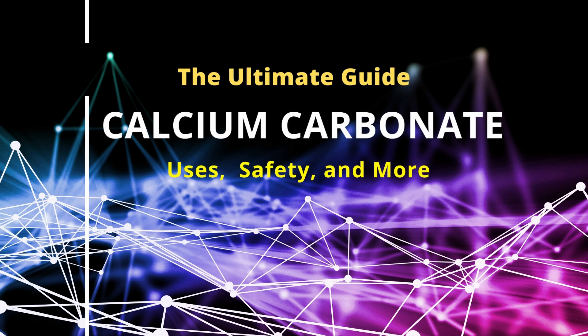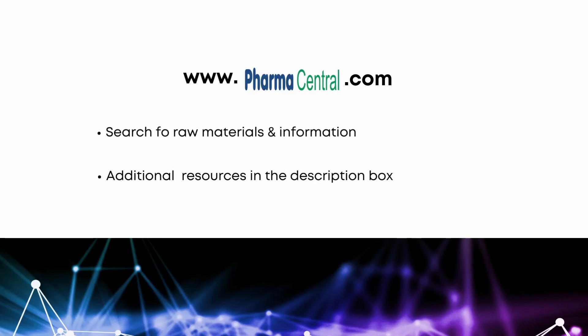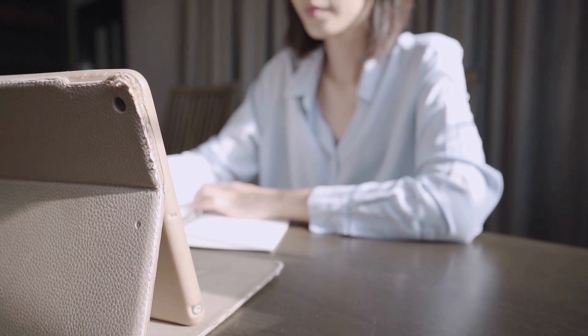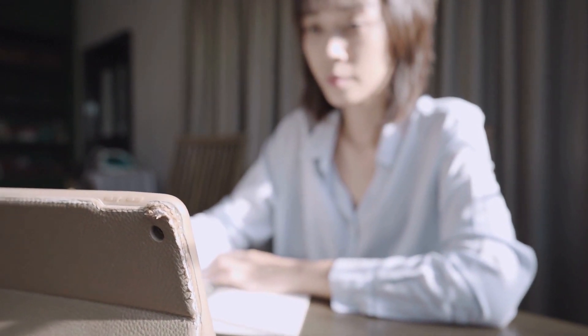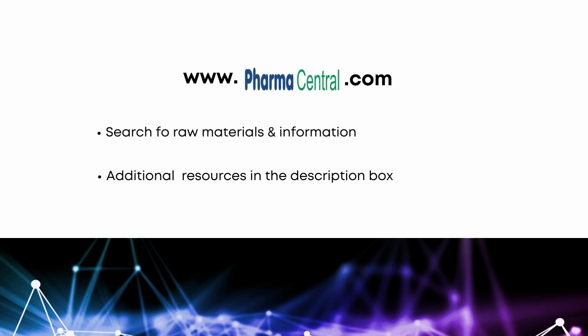So, there you have it. Hopefully you found this information useful. Please check out our other videos on other materials and formulation tips. For those interested in improving their knowledge and skills, we will start offering free and paid courses on our portal. Visit www.pharmacentral.com for more information.